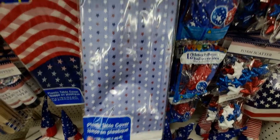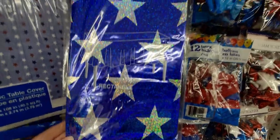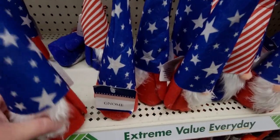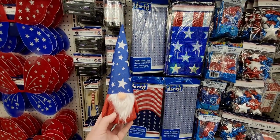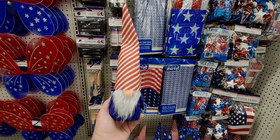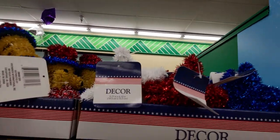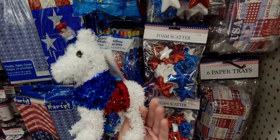Tablecloths with stars — gorgeous, 54 by 108 inches. An iridescent rectangle tablecloth, 54 by 108. And balloons! These gnomes are absolutely incredible — the stars on them, amazing! One has a striped hat, so cute. Little star decorations in red. And a 4th of July puppy — so precious. Oh, and I think this is a unicorn — yes! Look at that tail, oh my gosh, so cute with the 4th of July theme.